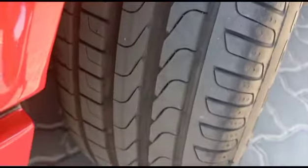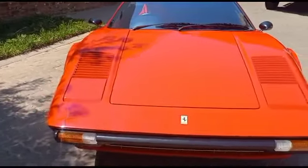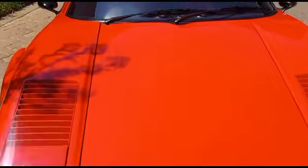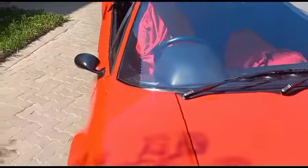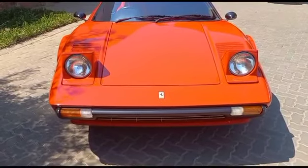Front lights all good. Bonnet all good. Windscreen all good. Roof all good. Headlights operational.